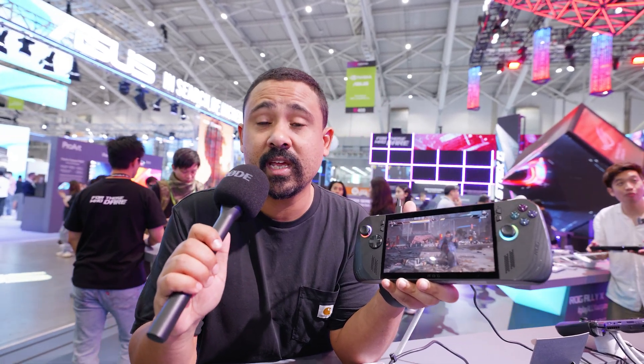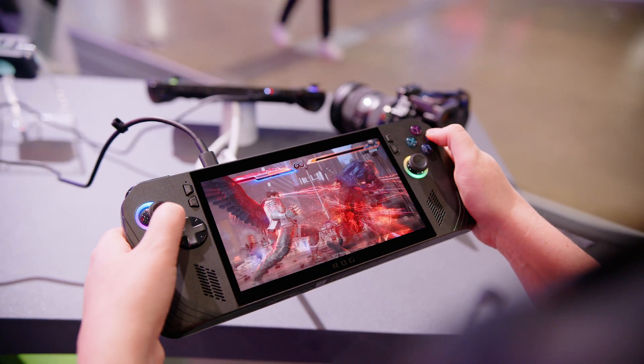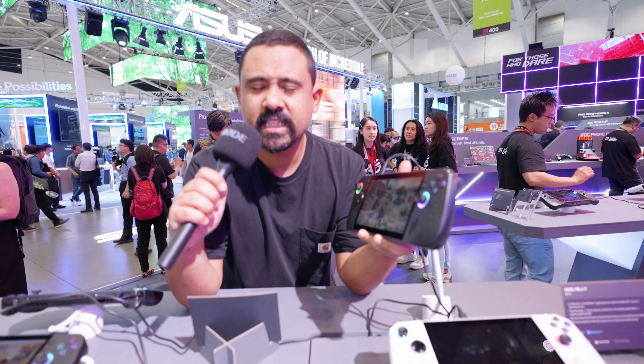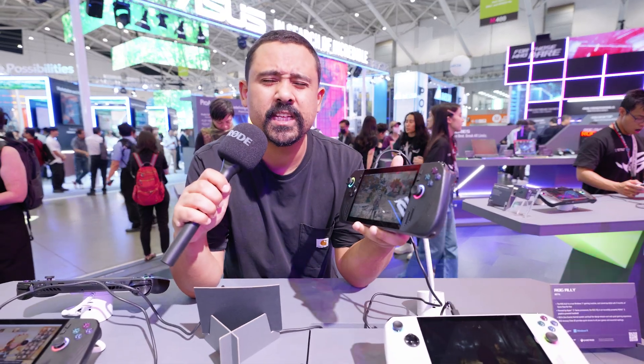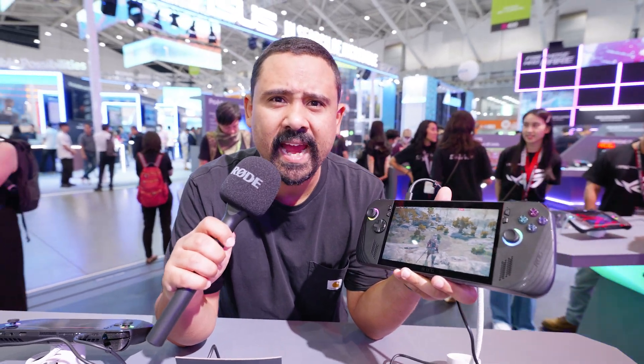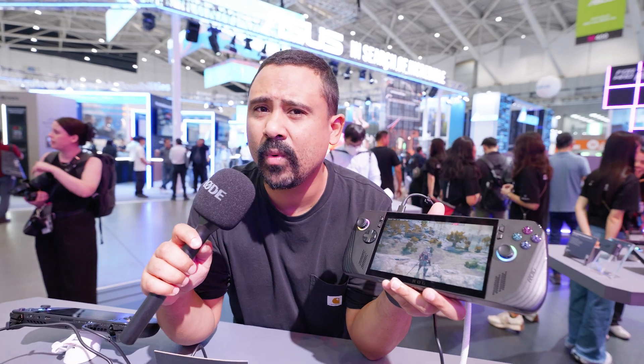Make sure you stay tuned because we're going to do a lot more handheld content — I know we said this last year, but getting these things is really hard. Handhelds are a difficult one, especially with battery life. ASUS and ROG have said they've doubled the battery life on the Ally X with an 80 watt-hour battery, but only time will tell. Optimizations with drivers, software, and BIOS have a lot to do with that too — so double could actually mean one and a half or two and a half over time.